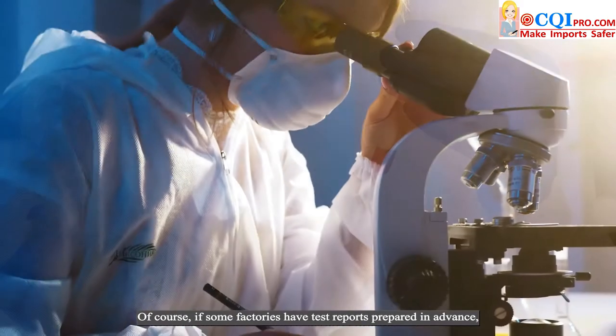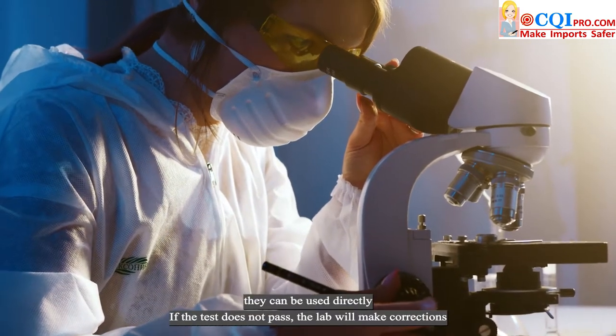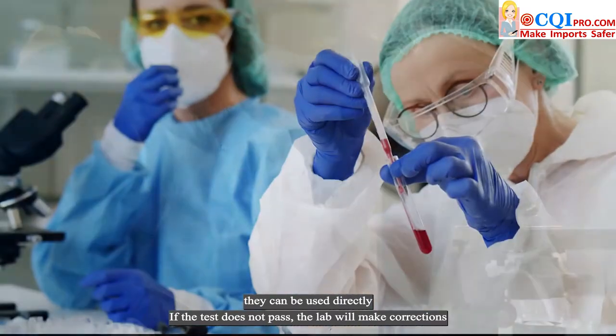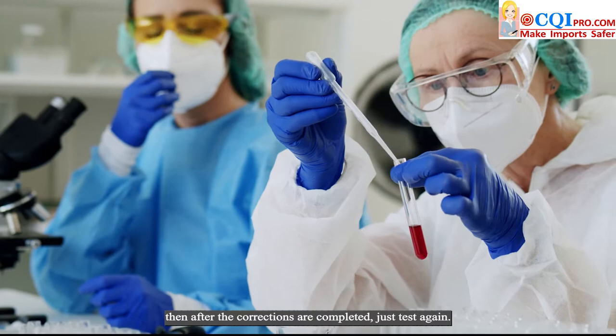Of course, if some factories have test reports prepared in advance, they can be used directly. If the test does not pass, the lab will make corrections. Then after the corrections are completed, just test again.